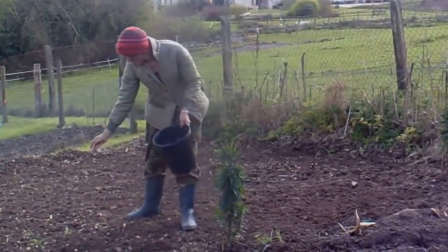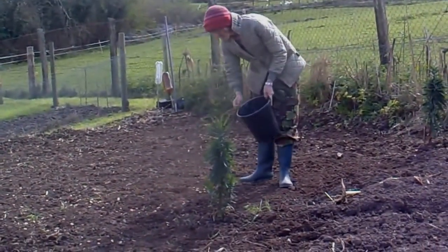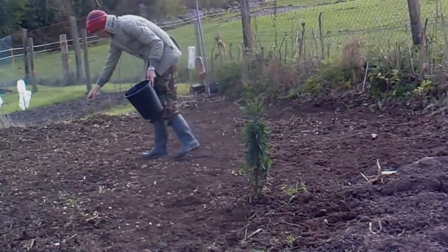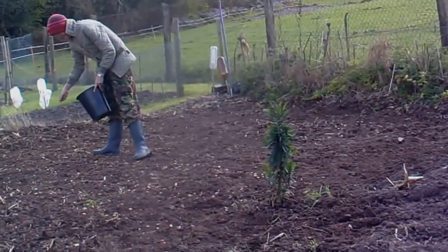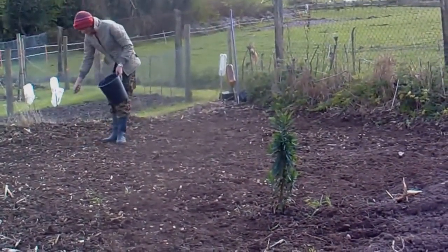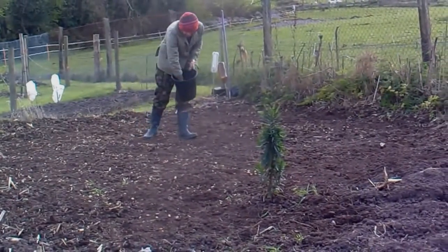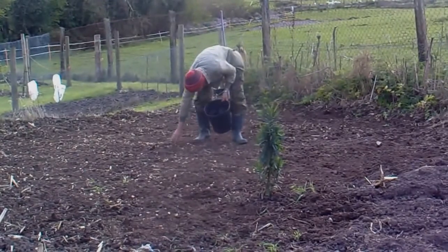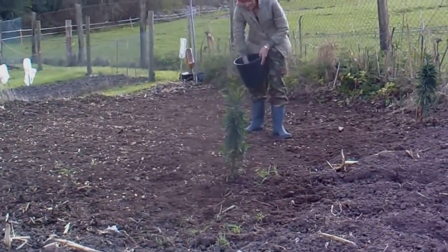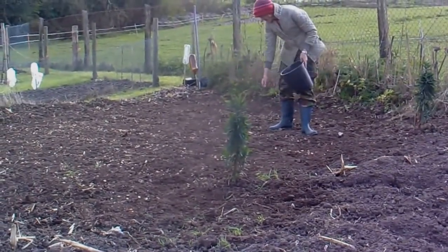We've got a good big bucket of broad bean seeds — ones that we've saved, so there's no shortage of them. Helen's just scattering them about. I've done it before and then I'll rake them in — it saves all that bothering about with rows. They can look after themselves. You want to get broad beans in early and then they avoid blackfly. If you can get them in in the autumn, they're even more blackfly resistant, but planting them on the 19th of April you can normally get away with it.